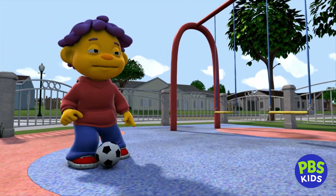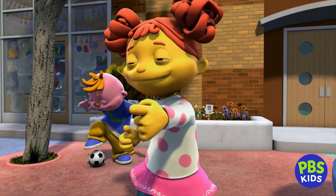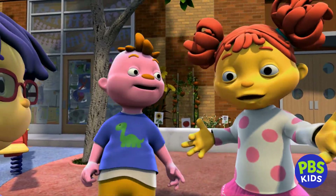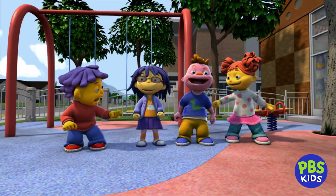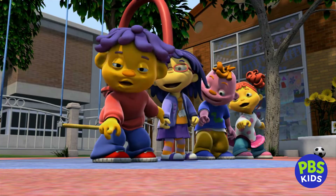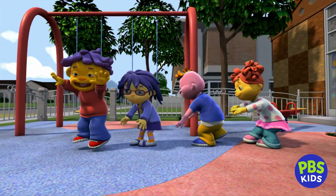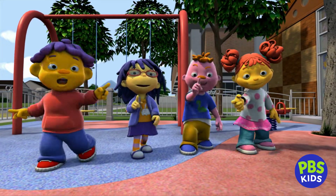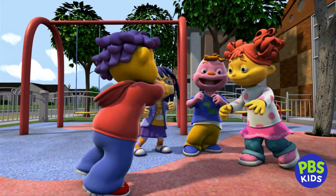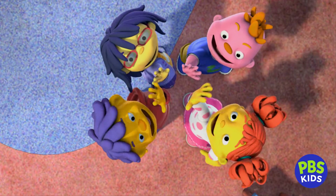Hey, who's ready for the bug club? I am! I am! Let's do our bug club cheer. OK. One, two, three. Bugs are here, bugs are there, we look for bugs everywhere. I hope we don't find them in our hair. Bug club, bug club, boo, bug club!